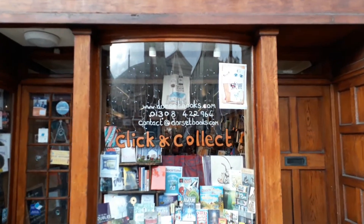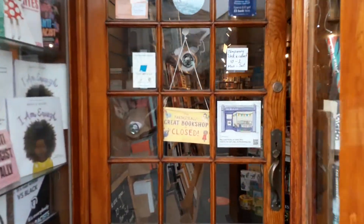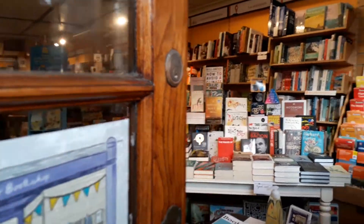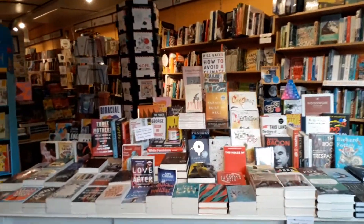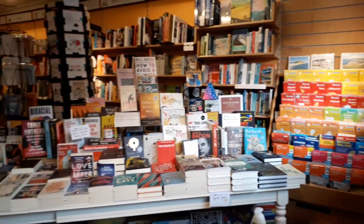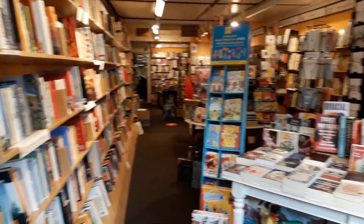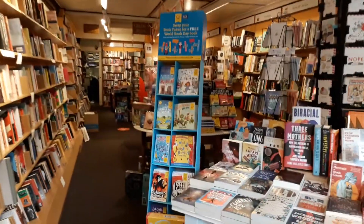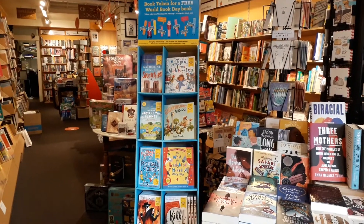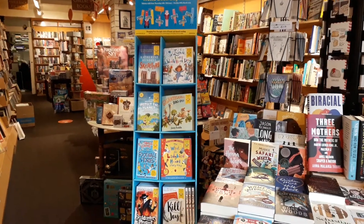Welcome to the bookshop. Let's take a look inside. There are lots of books for adults and also some special books for children. This is where you can come and exchange your World Book Day book token for a free book.